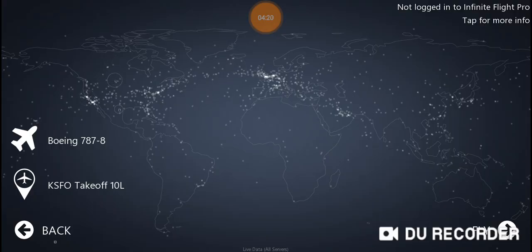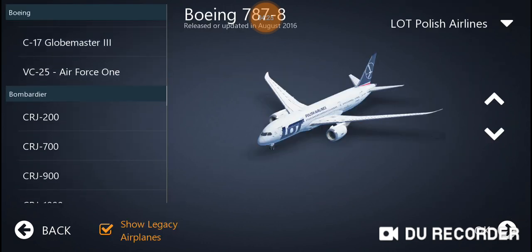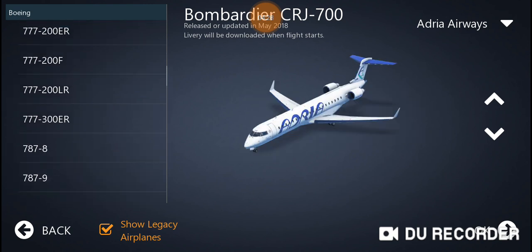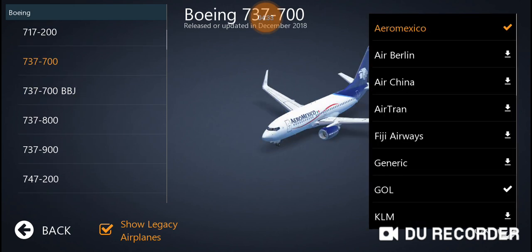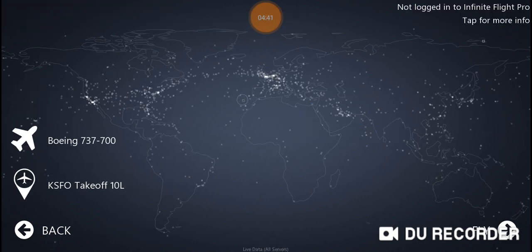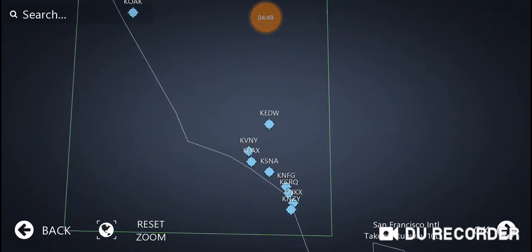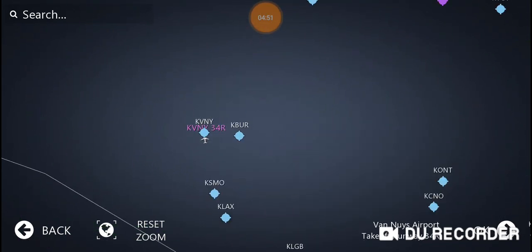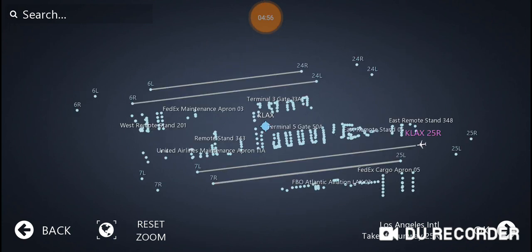Now let's move on to another emergency landing — this will be a no-flap landing. I want to make it on a 737-700. Let's go ahead for Southwest. And yeah, let's go to Los Angeles — KLAX. Here we go, let's fly.